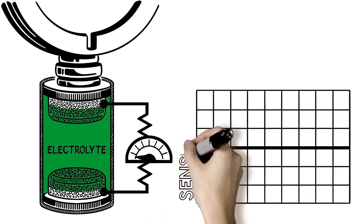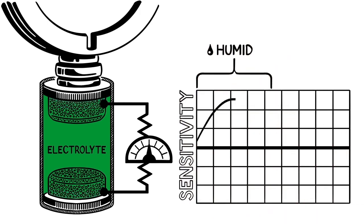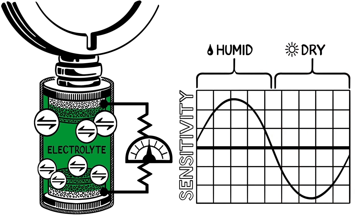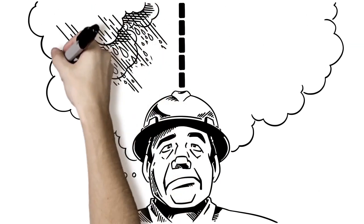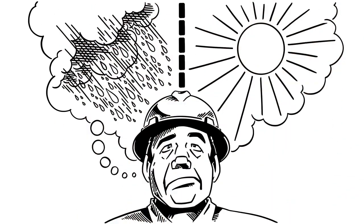Over time, the sensor's sensitivity changes with the environment. Humid conditions cause the sensor to absorb water, increasing the volume of the electrolyte and also increasing the number of potential reactions. Hot and dry conditions will dry out the electrolyte, decreasing the number of reactions. Without recalibrating the sensor, these environmental changes will cause the sensor to drift as a result of changing sensitivity.